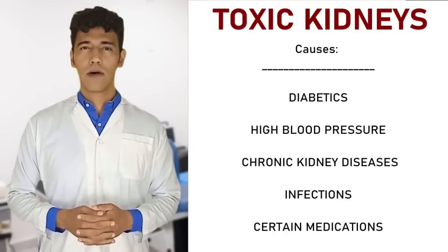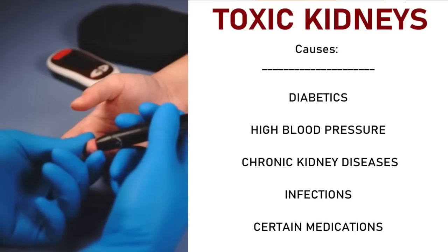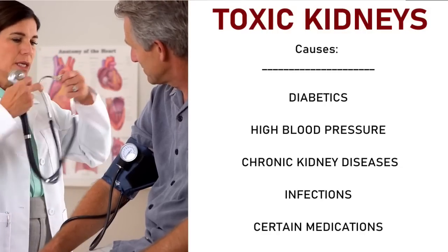When the kidneys become toxic, it means that they are no longer able to function properly. This can be caused by a number of factors, mainly by diabetes but also high blood pressure, chronic kidney diseases, infections, and the use of certain medications.